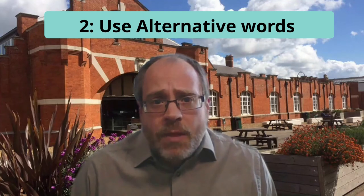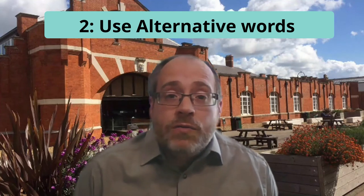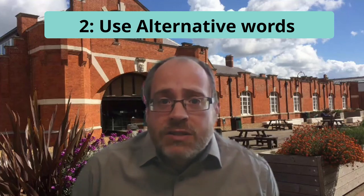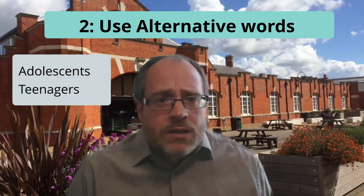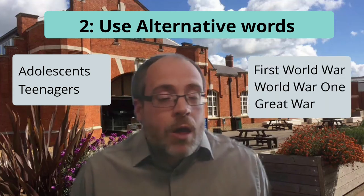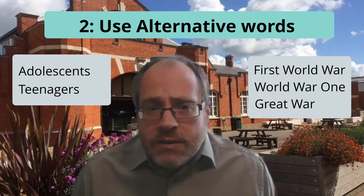Tip number two: think about using alternative words. There are often multiple different words for the same thing, so it's often worth trying another search. If you didn't find quite what you wanted when you searched for adolescence, try searching for teenagers. If you didn't find what you needed when you searched for First World War, try searching for World War One or Great War. It's always worth trying different words.